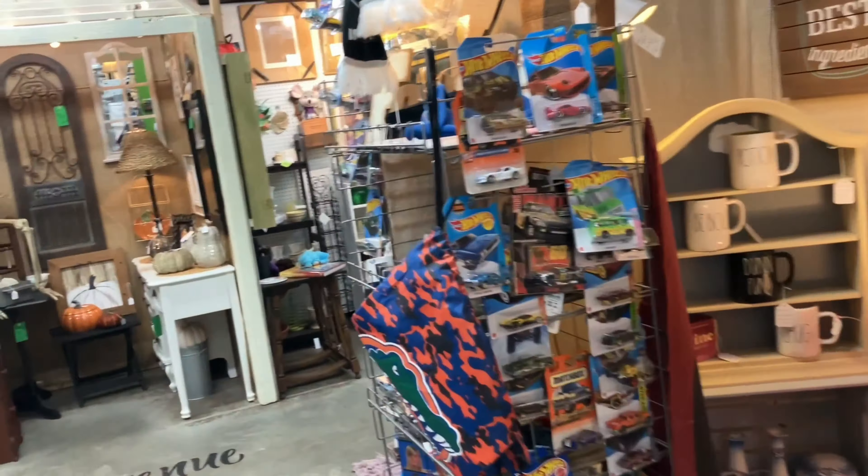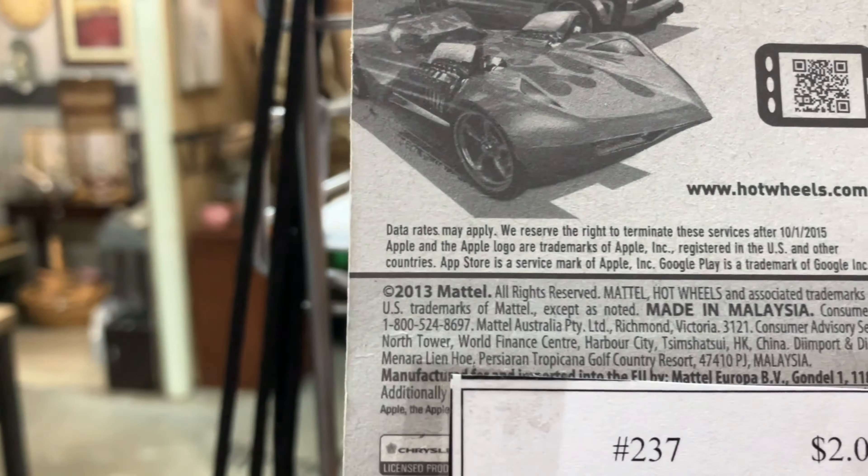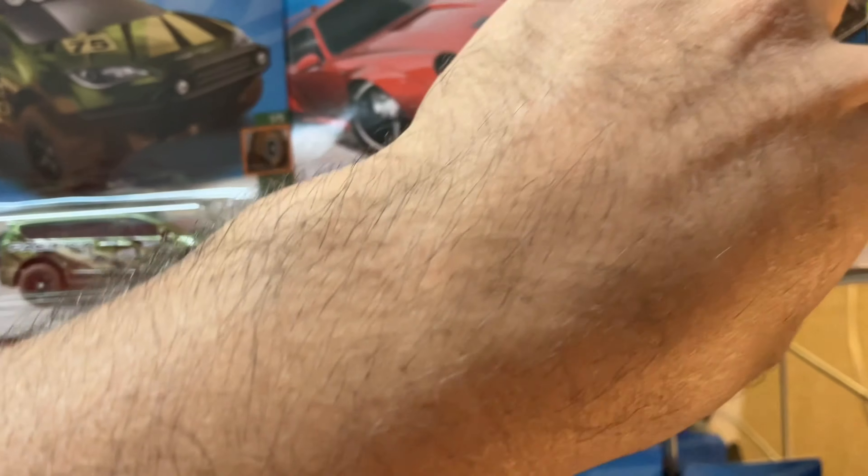Oh, this is nice, very nice. What year is this? This is a 2014 Porsche 993 GT2 — that is beautiful. And there's a Plymouth Barracuda, what year is it? 2013, 2014.